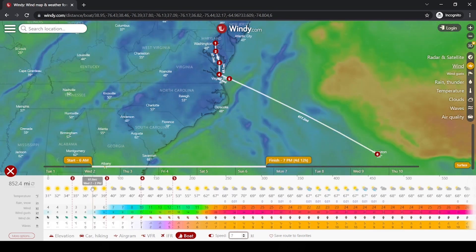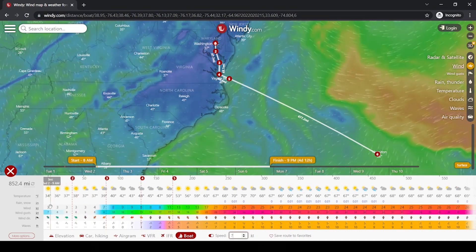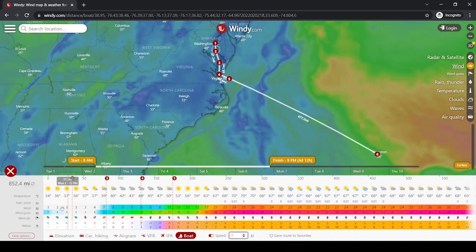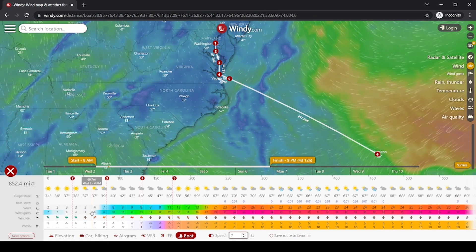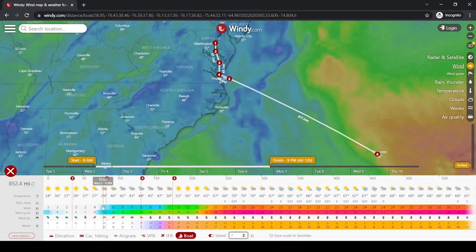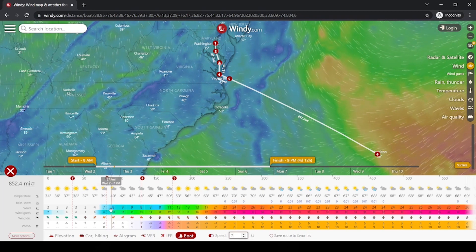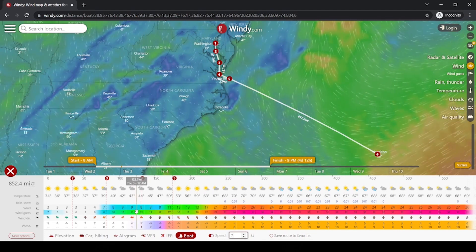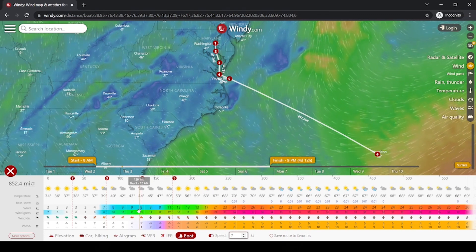Let's say I'm going to start sailing tomorrow morning — I'll shift the time over to about 8 a.m. so I can sleep in a bit. Now looking at my weather routing, I can see the first bit of the trip I'll probably be motoring because there are only about three knots of wind with gusts to six. Motoring through most of the Chesapeake until Wednesday between two and six, when I start seeing some wind — eights, nines — that's awesome. By Thursday I'm about to get out of the bay.